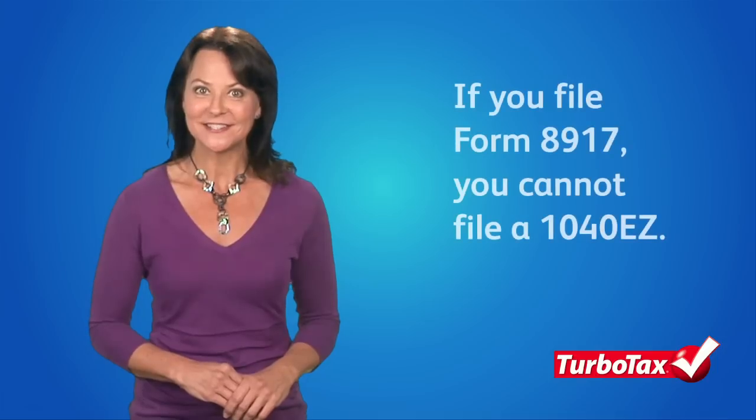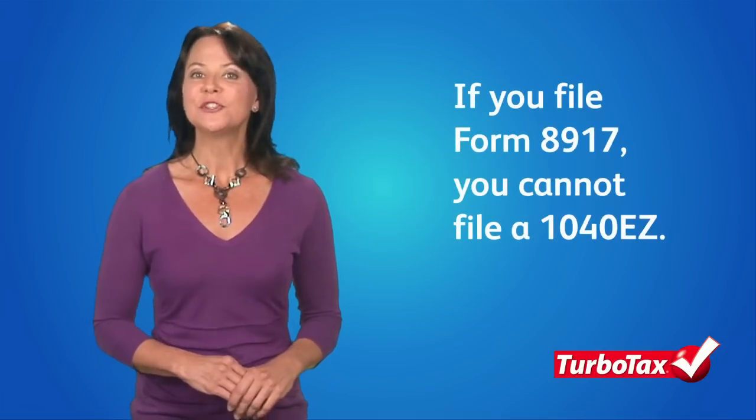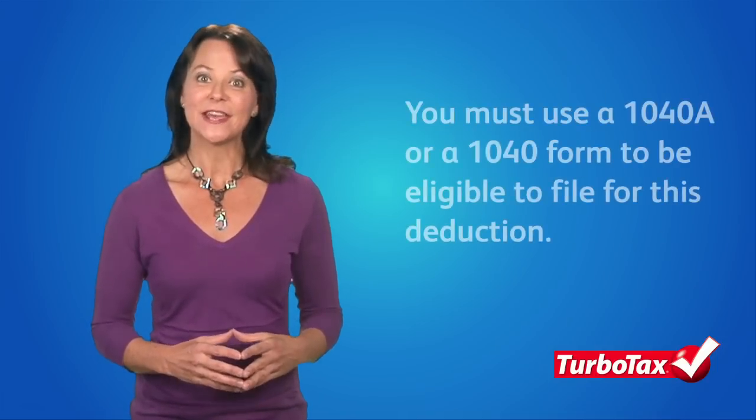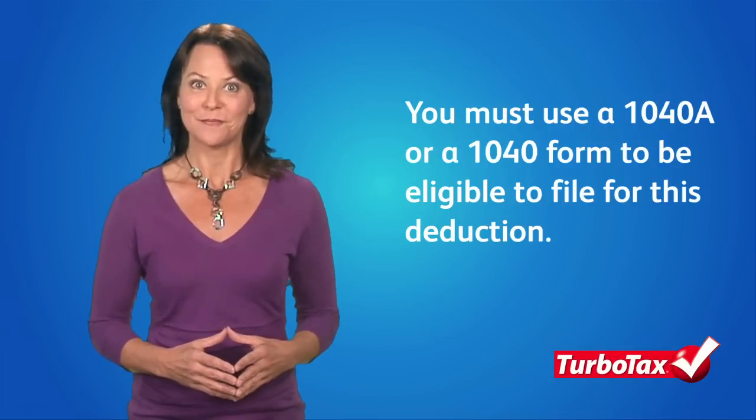If you plan on claiming the deduction, remember that the IRS requires you to file a Form 8917 with your tax return, which means you can't file a 1040EZ. You must use a 1040A or a standard 1040 form.